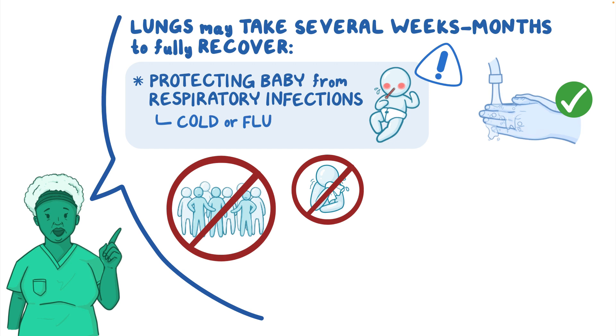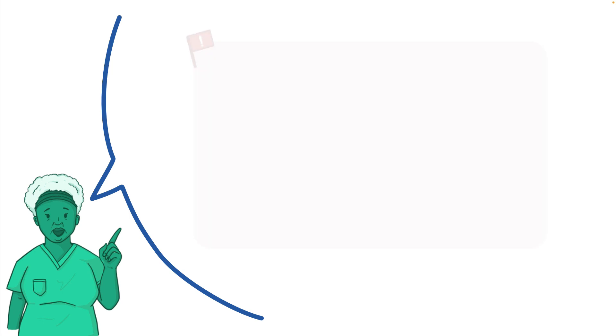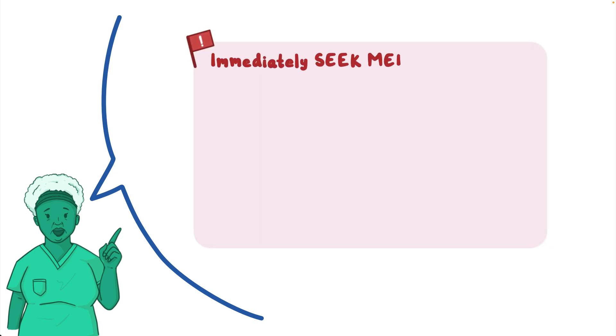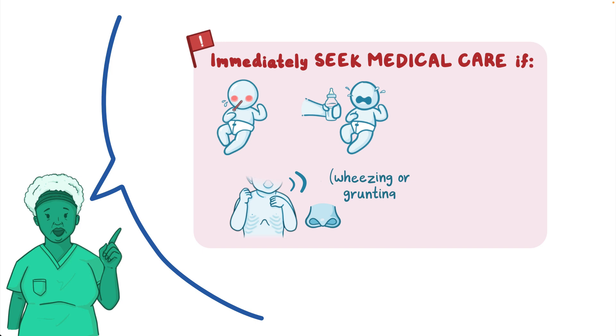Recommend that all household members get their annual influenza vaccination. Instruct them to immediately seek medical care if their baby develops a fever, is not feeding well, if they notice their baby's chest sucks in or nostrils flare during breathing, if they hear wheezing or grunting sounds, or if their baby's skin or mucous membranes turn blue or gray.